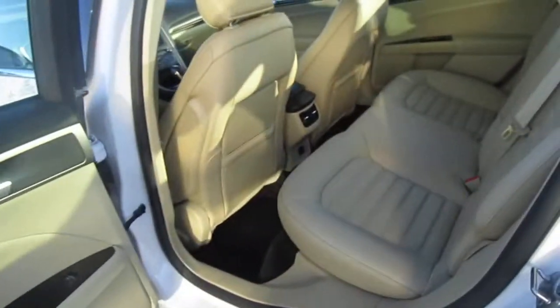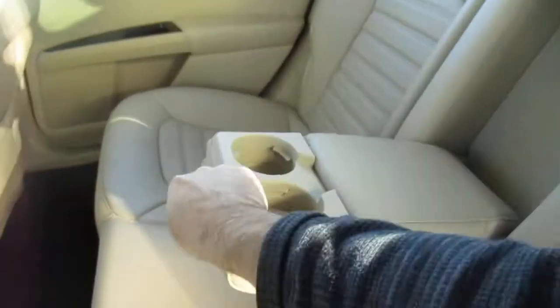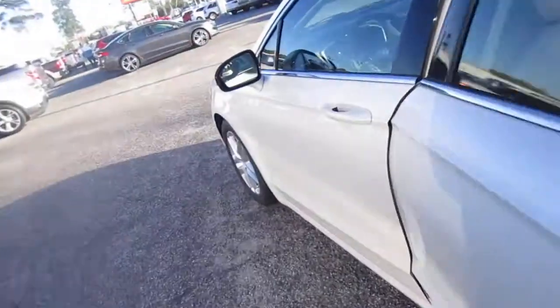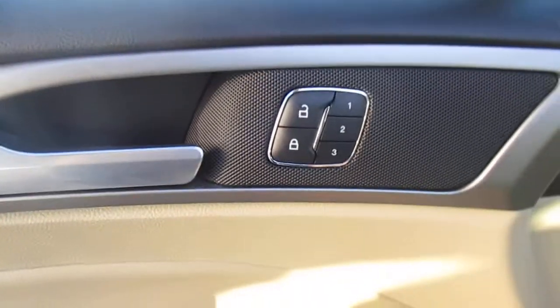The interior is spotless on this vehicle. The back seats look like they've never even been sat in. Rear passengers get fold-down armrests and cup holders, a 12-volt power outlet, AC vents, cup holders, power windows, and keyless entry on the door.